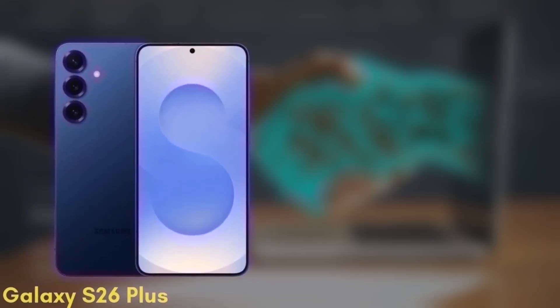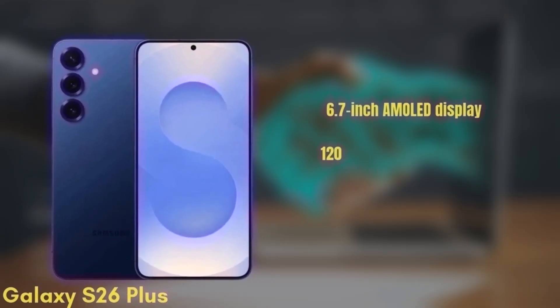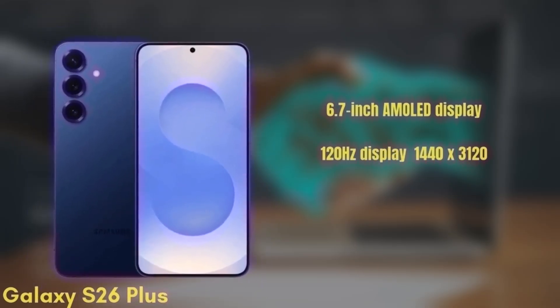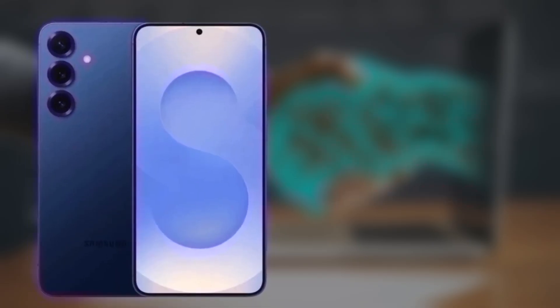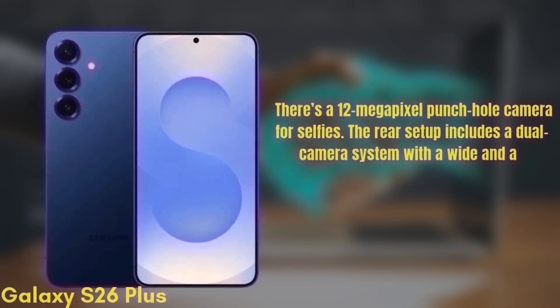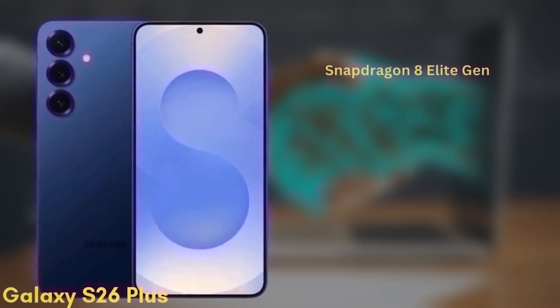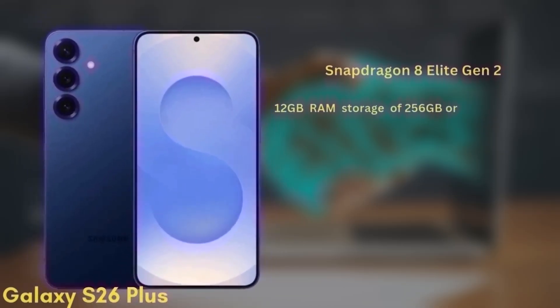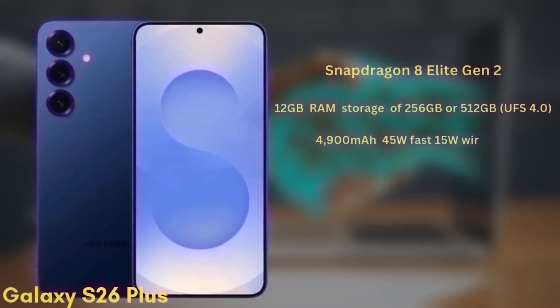Next we have the Samsung Galaxy S26 Plus, which may also be known as the S26 Edge. This one will come with a 6.7-inch Dynamic AMOLED display with similar improvements in brightness and color accuracy — a 120Hz display with HDR10+ and a resolution of 1440x3120, protected by Gorilla Glass Victus 3. There's a 12MP punch-hole camera for selfies. The rear setup includes a dual camera system with a wide and an ultra-wide camera. It's also powered by the Snapdragon 8 Elite Gen 2 with 12GB of RAM and storage options of 256GB or 512GB. The battery is a 4900mAh unit with 45W fast charging and 15W wireless charging.